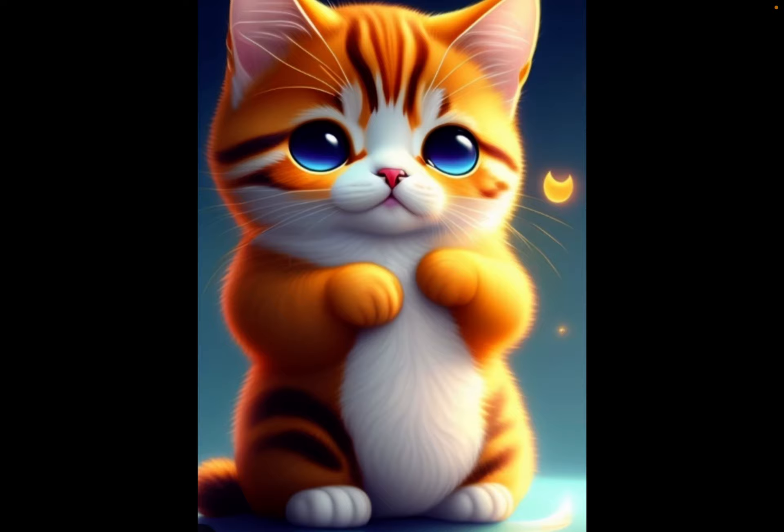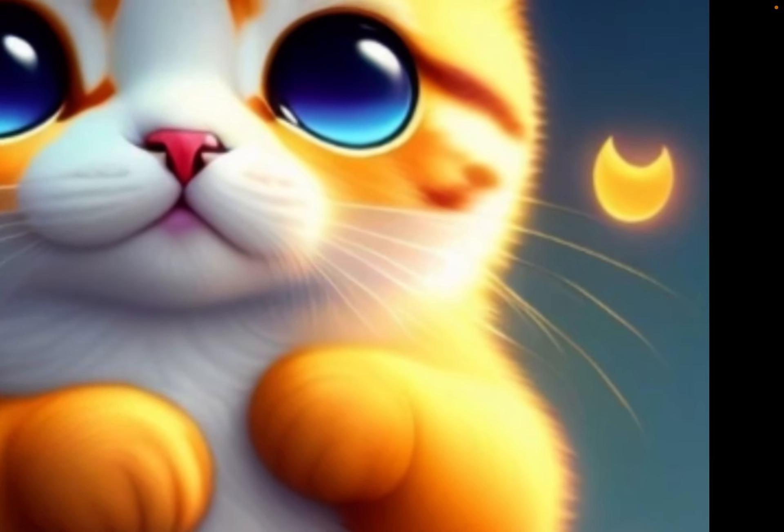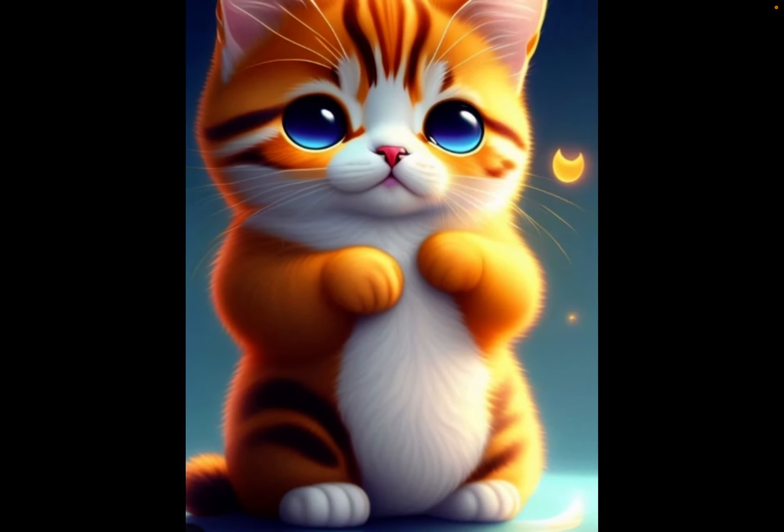8 out of 10 because I really like these orange stripes, and there's like a moon right there, and I really like that. And it's also very detailed.